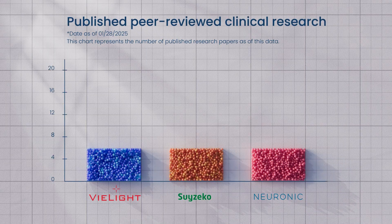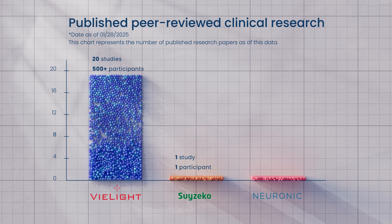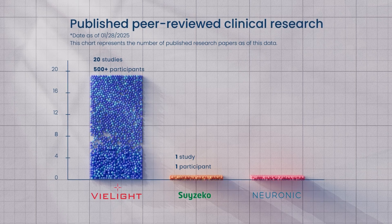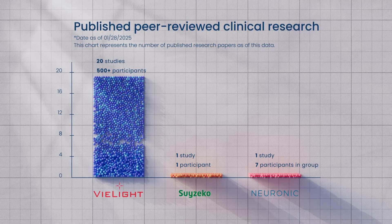On the other hand, the Neuronic and Swizzico helmets are featured in just one published peer-reviewed study each — one for long COVID and the other for temperature measurement — with fewer than eight participants in their groups.